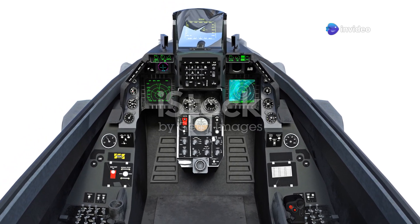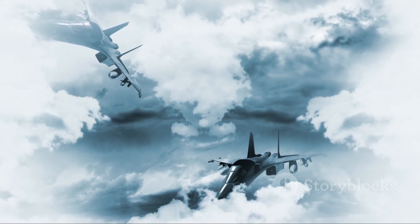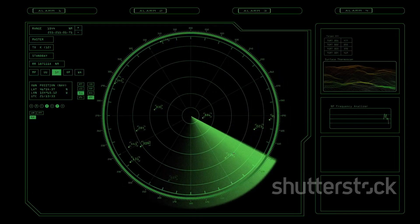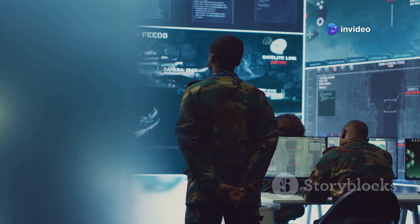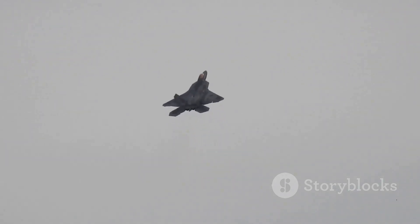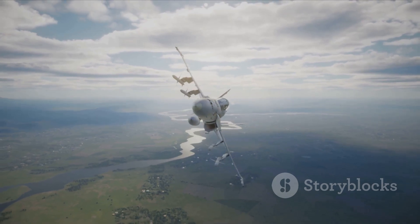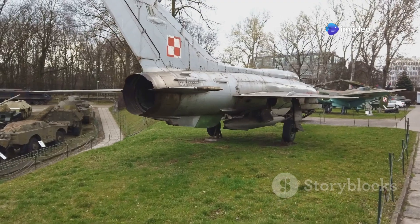The Gripen E's true strength lies in its electronic warfare capabilities — this is where the David versus Goliath analogy truly comes into play. Equipped with a highly sophisticated electronic warfare suite, it can jam enemy radars, disrupt communications, and even deceive enemy missiles. Imagine a Gripen E appearing on an enemy radar screen — then suddenly it's gone, leaving the enemy blind and confused. This ability to effectively disappear from the enemy's perception provides a significant tactical advantage, allowing the Gripen E to operate with impunity in contested airspace and neutralizing the technological edge of larger, more heavily armed opponents.